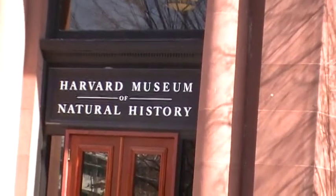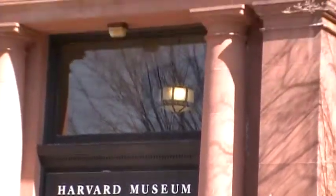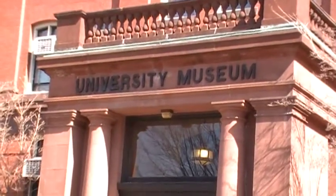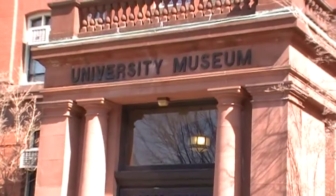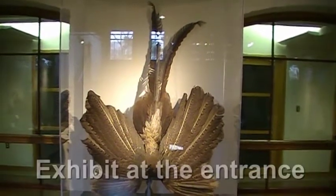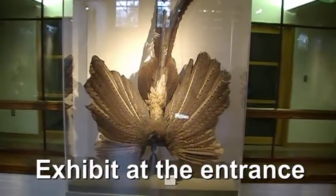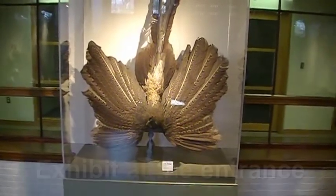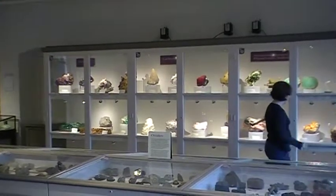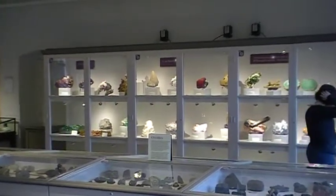Harvard Museum of Natural History — that's what it says on the top. University Museum. We'll go inside now. This is an exhibit of a pheasant right at the entrance of the museum. Now we are inside the Harvard Museum of Natural History.